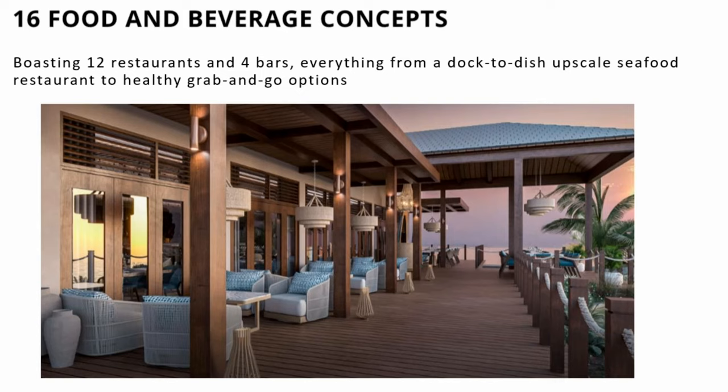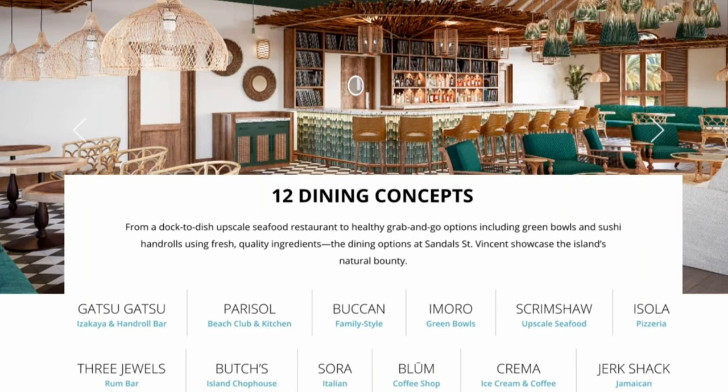Now let me tell you about some of the dining and drink options. There are 16 food and beverage areas — 12 of those are restaurants and four are bars. For sushi, Gatsu Gatsu is the restaurant that is in Carousel and will also be here in St. Vincent. A new dining concept coming is Parasol, which is a kitchen and beach club with nightly entertainment all rolled into one. Bukan is a family-style, locally-sourced restaurant. Amoro is for your bowls and vegetarian options. Scrimshaw is your upscale seafood restaurant. The pizzeria is Azolla. They have a rum bar called Three Jewels, and of course there is Butch's, which is Sandals' famous steakhouse.